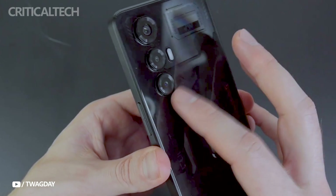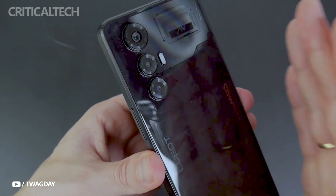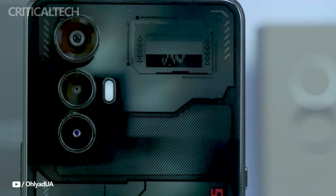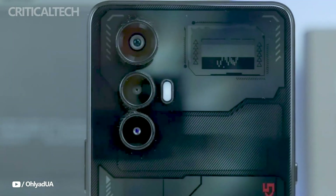Selfies captured with the 32 megapixel front camera f/2.2 are decent and have realistic color reproduction. The front camera's video capture is similarly satisfactory, yet in low light there is some apparent noise and blurriness.